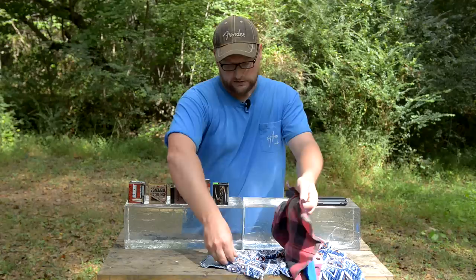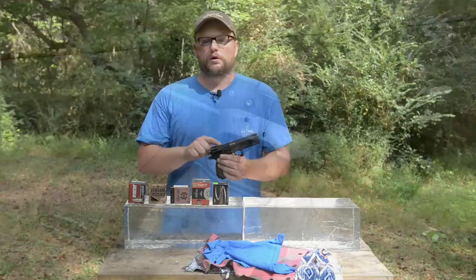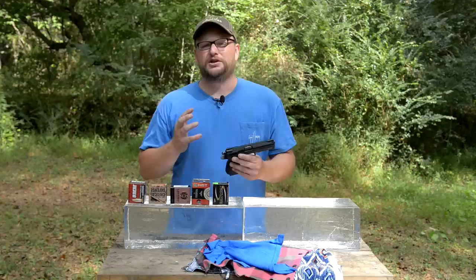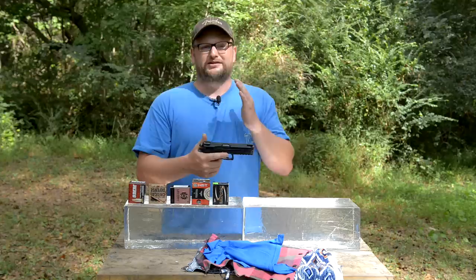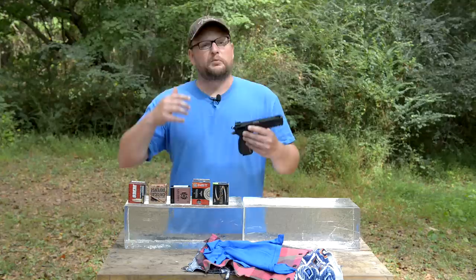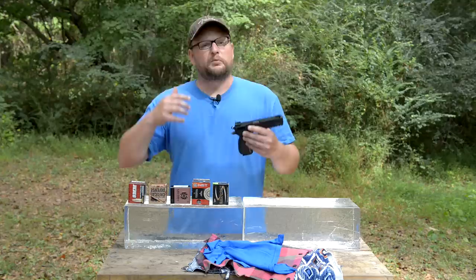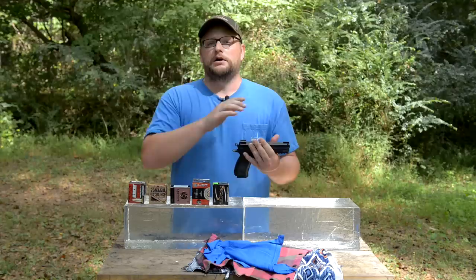The firearm we're using today is a full-size CZ SP01 Phantom with a 4.6 inch barrel in nine millimeter — one of my favorite handguns. We were torn on what gun to use since this is a full-size, but the logic is: if a round doesn't perform well out of a 4.6 inch barrel, you can surmise it will perform even worse out of a shorter barrel. So we want to give each round a fair shake out of a relatively full-length barrel.